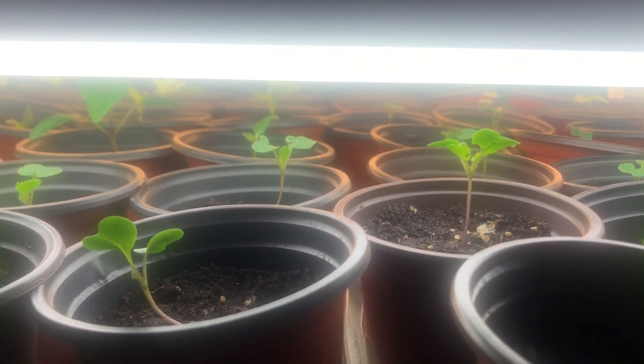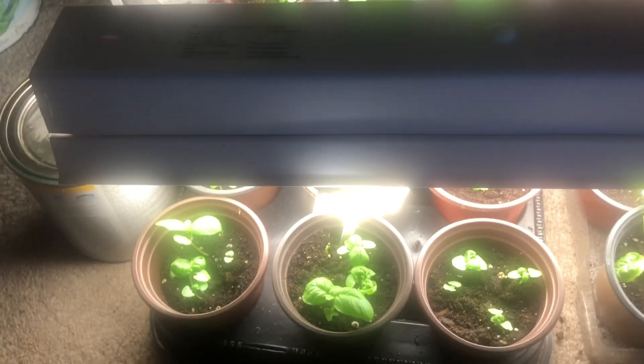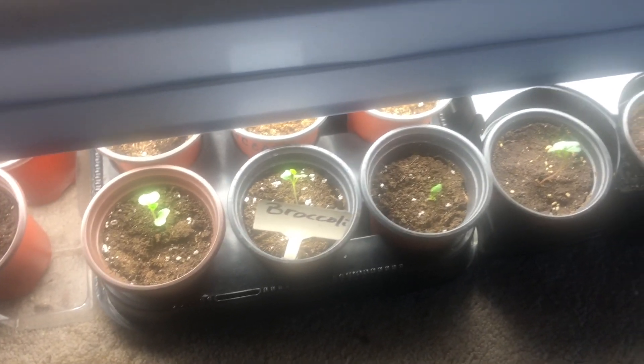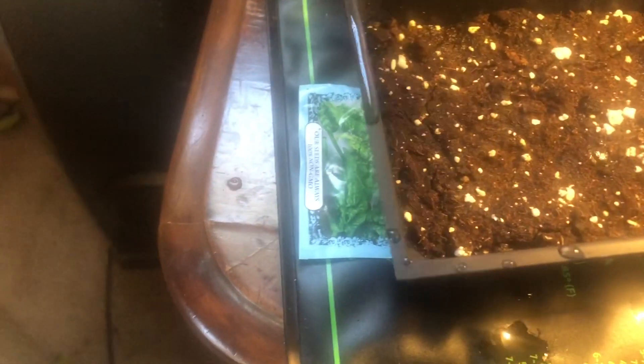Under the table I have my basil, more Swiss chard — all very young babies — and two trays of 18 broccoli. Sitting on my warming mat I have more spinach, because the spinach I sowed earlier started to bolt and go to seed.